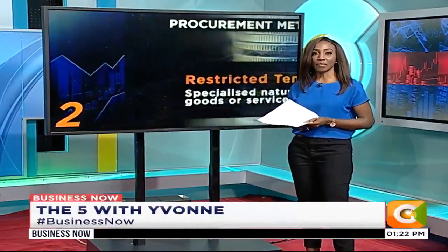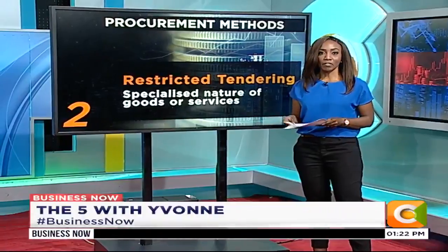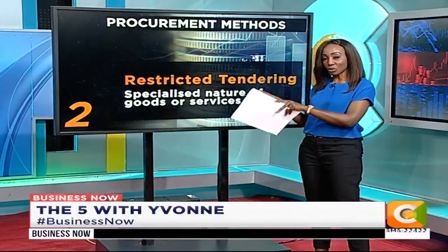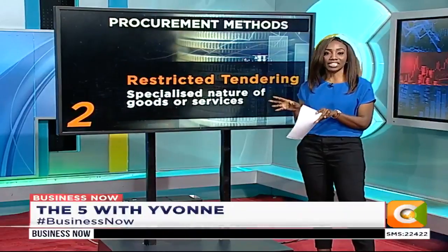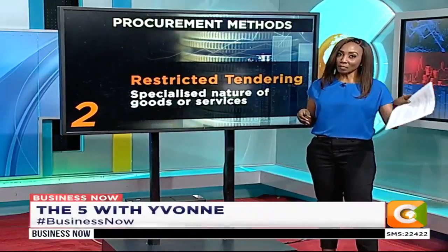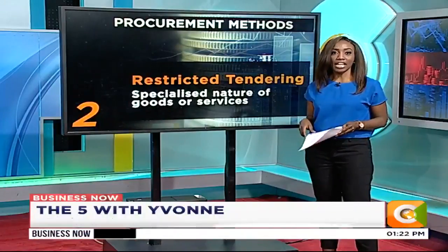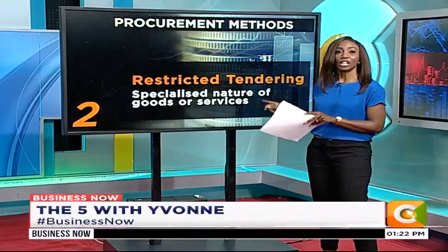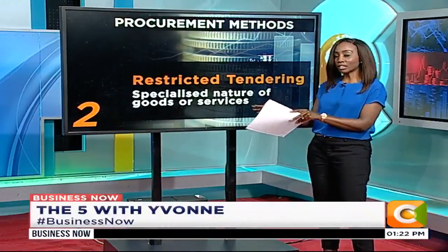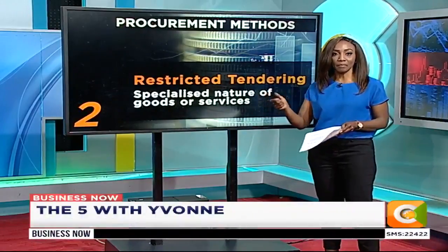The second method is the restricted tendering process. Before any entity uses this route, they must get approval from the tendering committee in writing and give reasons for using this alternative method of procurement. It is also guided by the law — specifically Section 73 of the Public Procurement and Disposal Act — which states that this method should only be used when there is a specialized nature of goods or services to be procured.